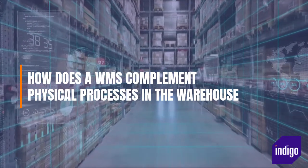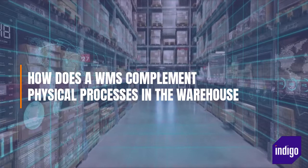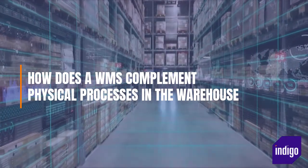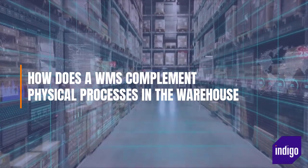During the lockdowns, WMS software was keeping operatives safe by allowing areas and zones in the warehouse to be assigned to individuals so they could practice social distancing and still keep to the order processing schedule.